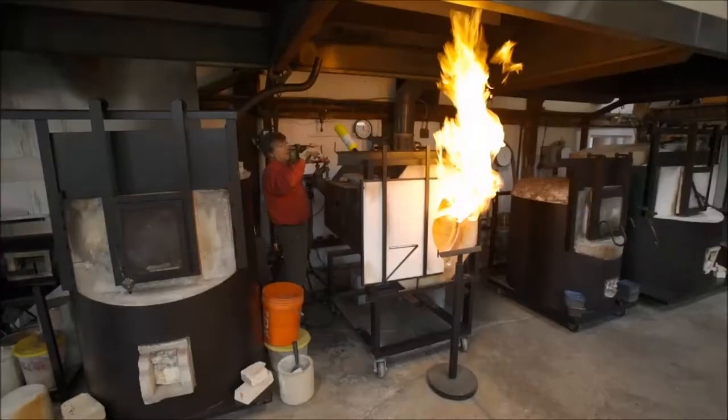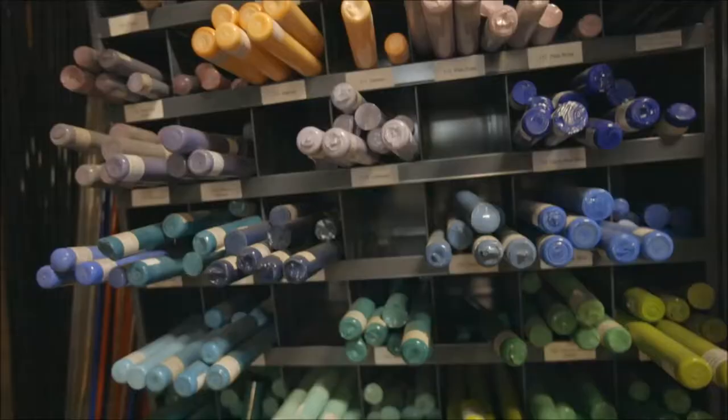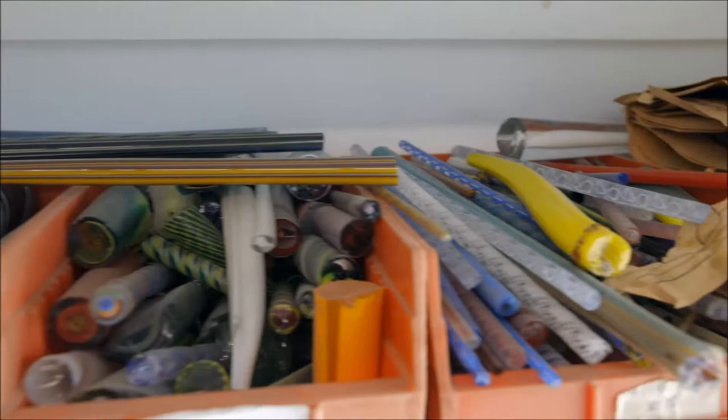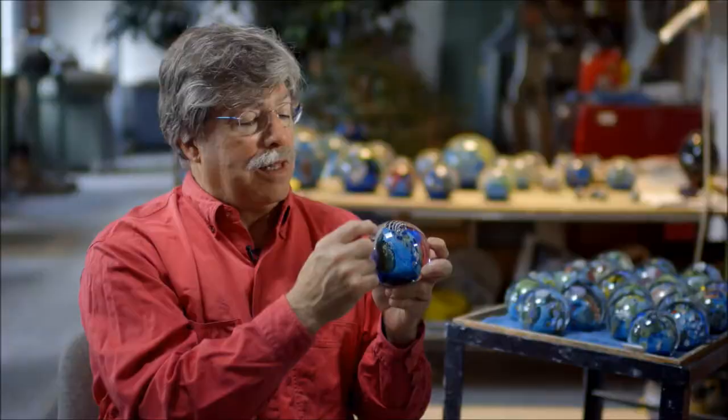I start with clear glass on the inside. I'll gather black glass over that and I melt silver on the black glass — silver becomes blue. Then I'll melt a gold ruby glass which turns green when it's exposed to the silver. So the green becomes continents.